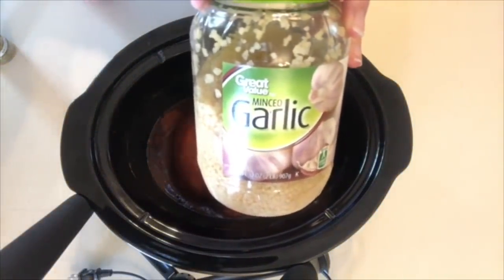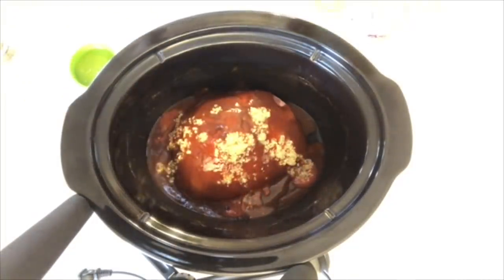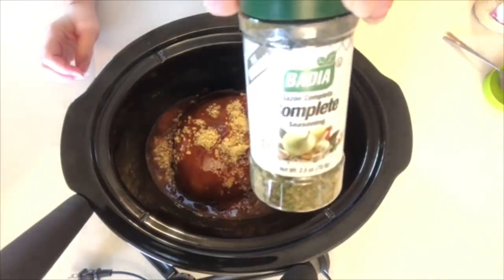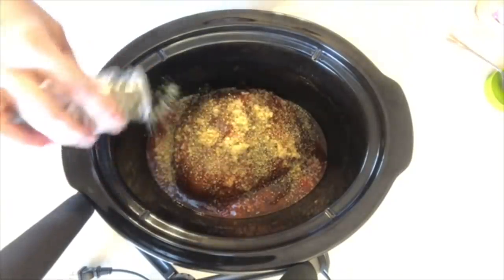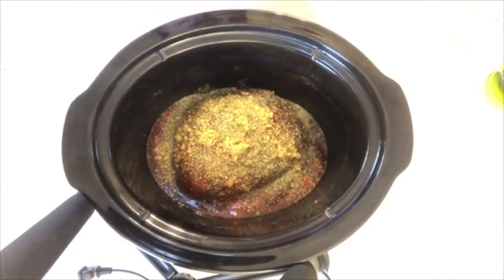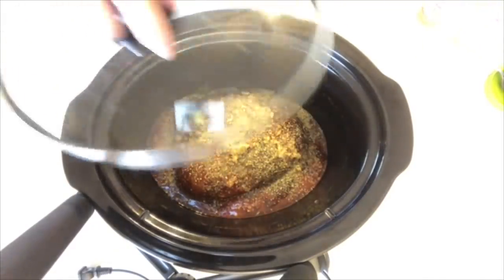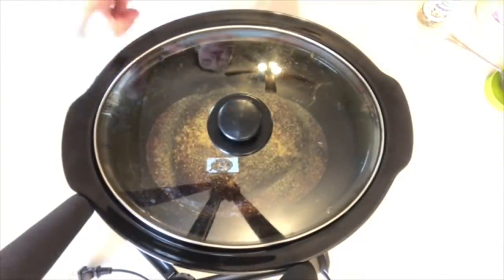I'm also throwing in a little bit of minced garlic and then I'm going to try this Badia Complete Seasoning — I found it at the Dollar Tree and y'all were telling me it's absolutely amazing and actually pretty expensive in regular stores, so that was a great find. I'm definitely going back to get more. That's literally all I'm putting in. I'll pop the lid on and let this cook on low for eight hours.